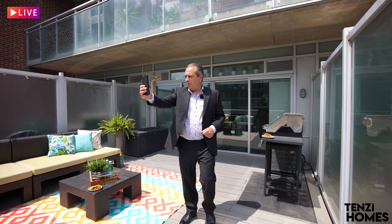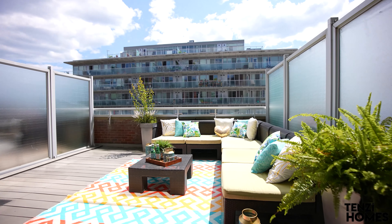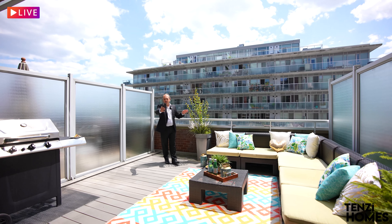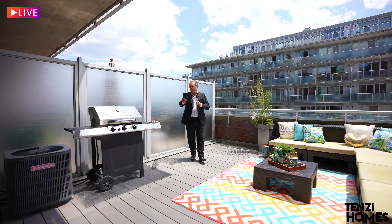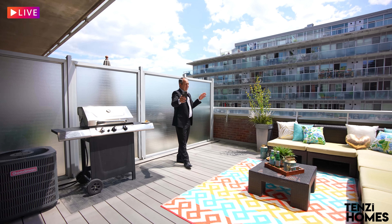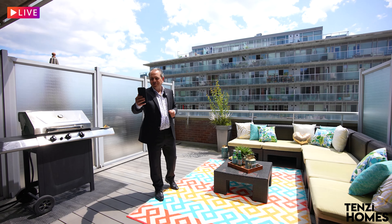Follow me as we check out this bright, beautiful south-facing view from this massive terrace, which is 268 square feet — perfect for entertaining friends, family, or anybody. The inside is 466 square feet for a total of 724 square feet. That's a large one bedroom with great indoor and outdoor space. If you'd like to set up your own viewing, contact me and let's make it happen.